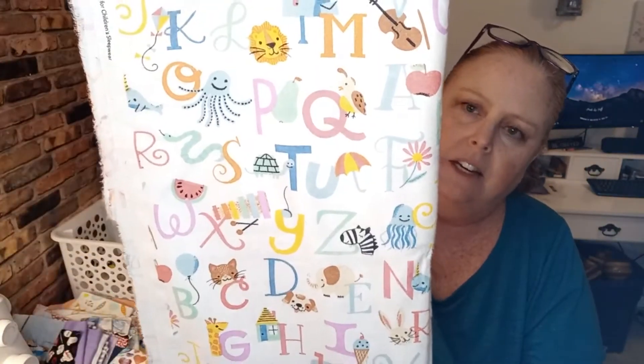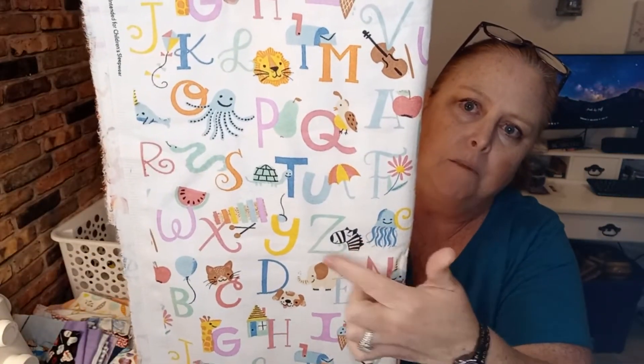My favorite is this alphabet fabric. Is this not the cutest? I love this. You get the little animal and you get the letter that it connects to. So cute. And it's soft. This is really good.